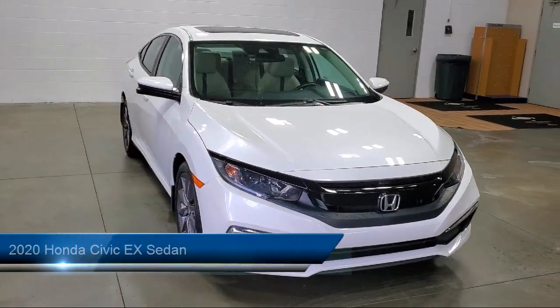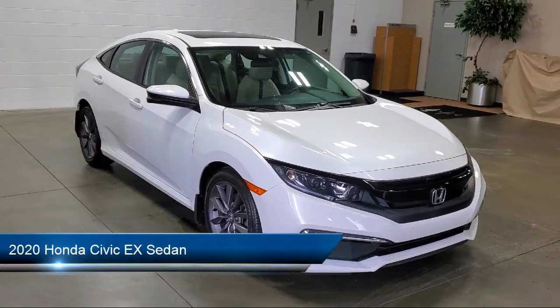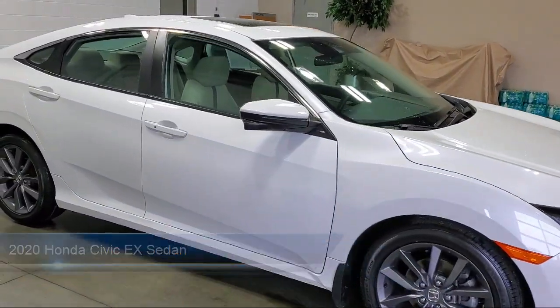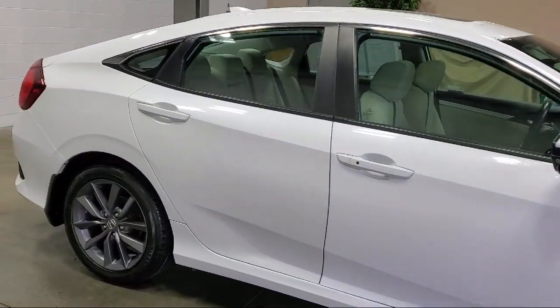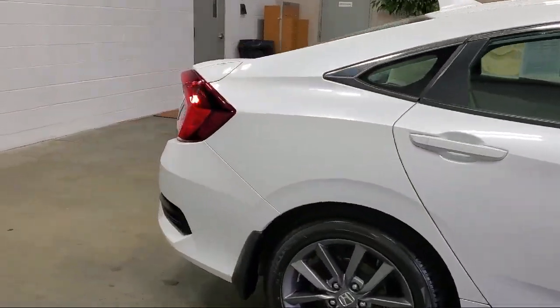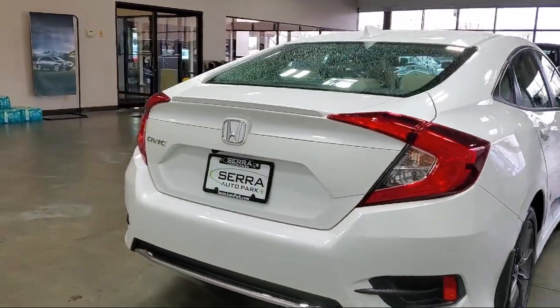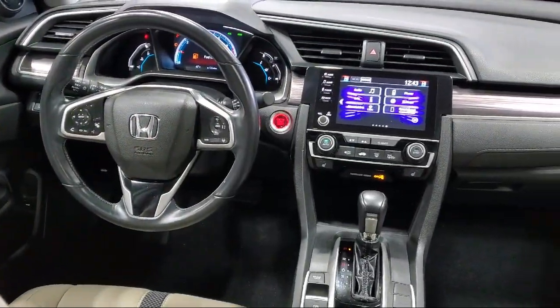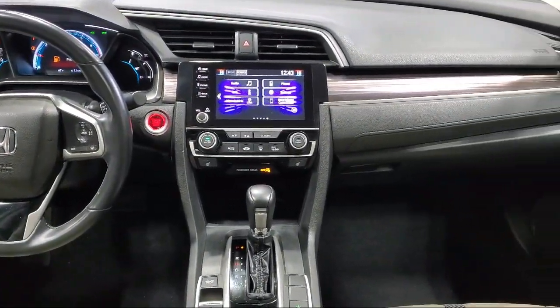It comes equipped with Apple CarPlay and Android Auto, Auto High Beam Headlamp Control, Heated Front Seats, Push Button Start, Rear View Camera, Keyless Entry, Heated Seats, Outside Temperature Display, Alloy Wheels, Steering Wheel Controls, and has less than 35,000 miles on the odometer.